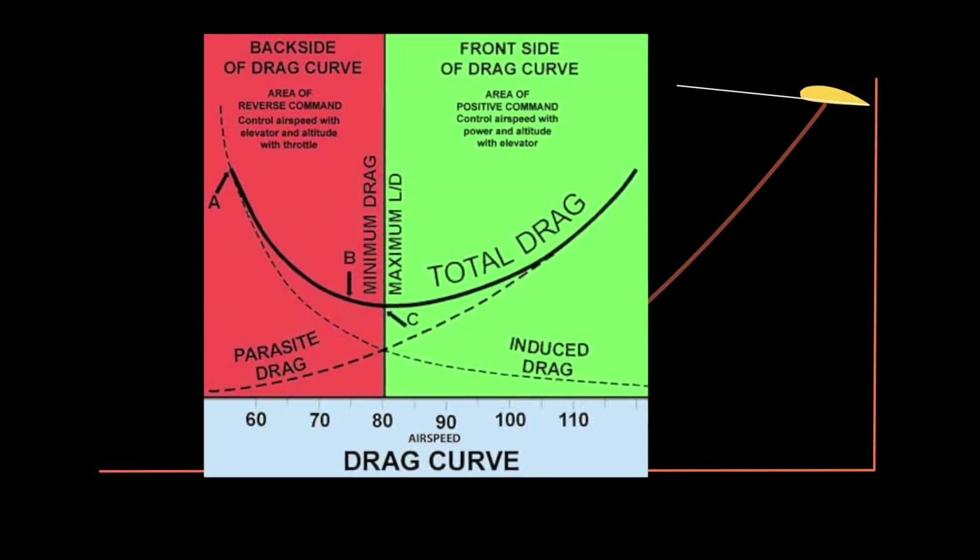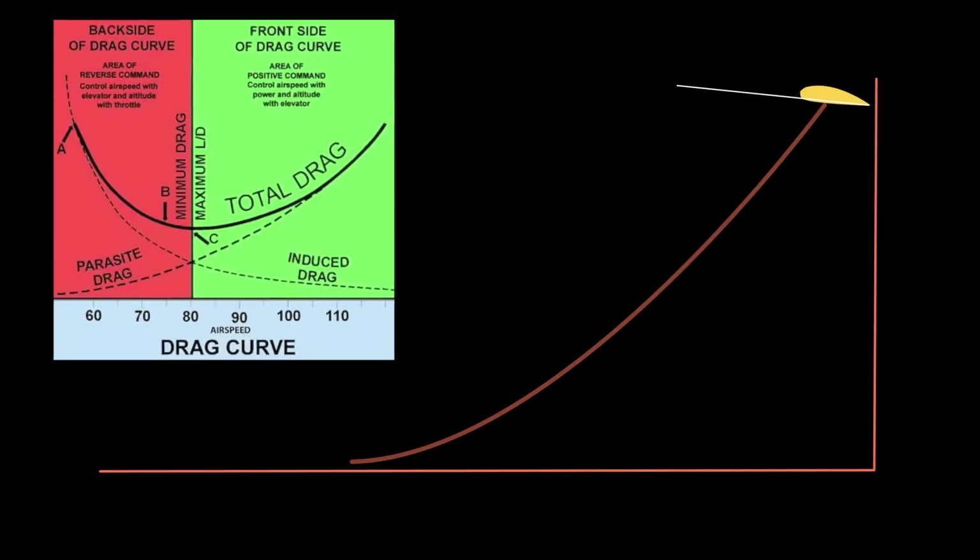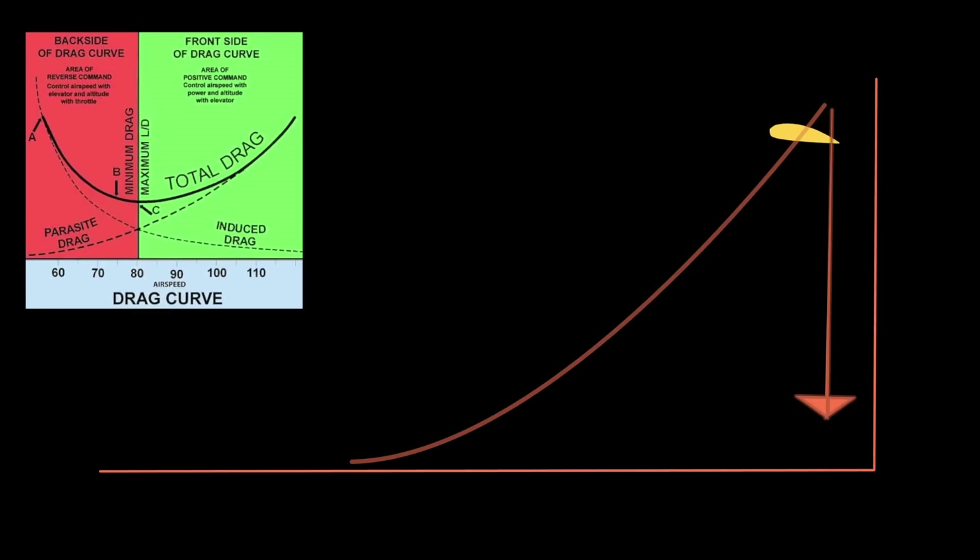If you remember back to your primary training days, you might recall this chart — your lift-over-drag ratio. In order to fly steep, stable approaches, we fly on the backside of the drag curve with lots of induced drag.